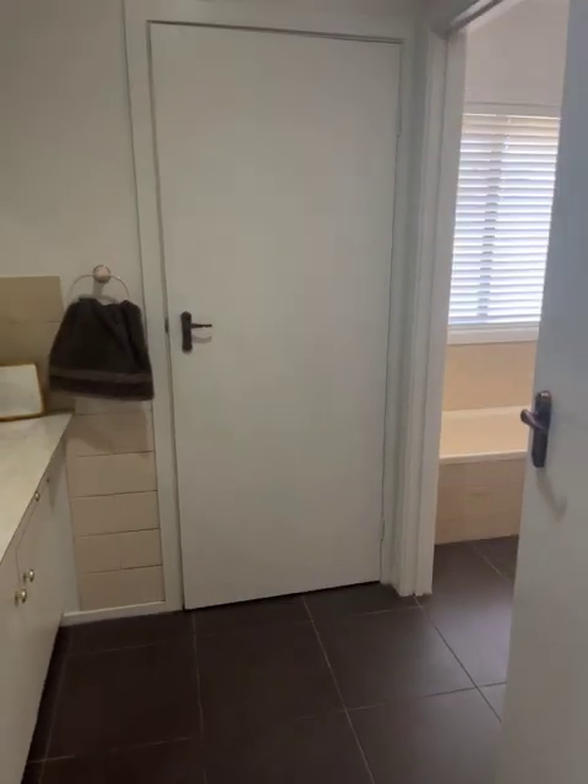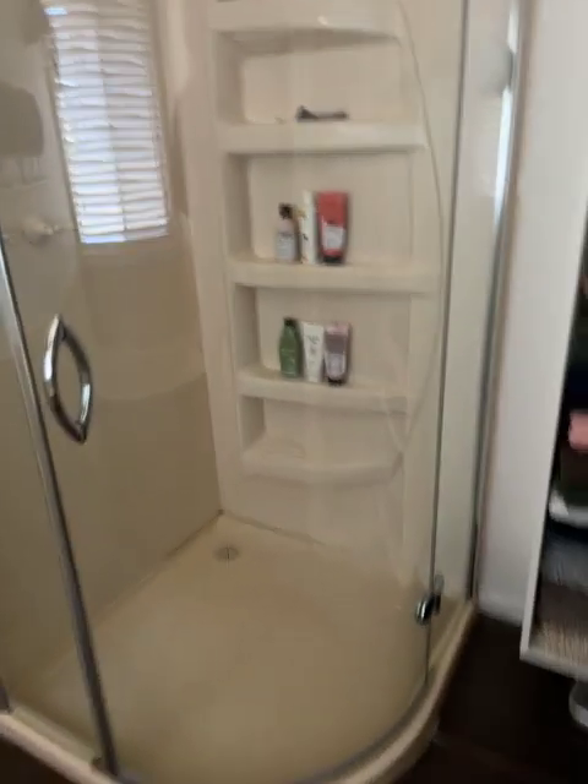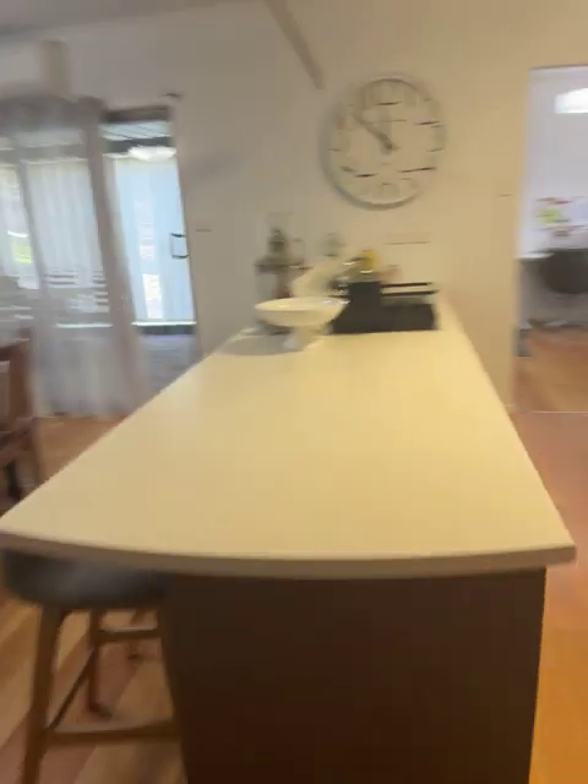This is a bit of an interesting bathroom. You've got the powder room here — you can clean the teeth — then come around into the shower. Someone can have a shower and a bath, and there's the loo. So there are three little sections to the bathroom, which is quite good.